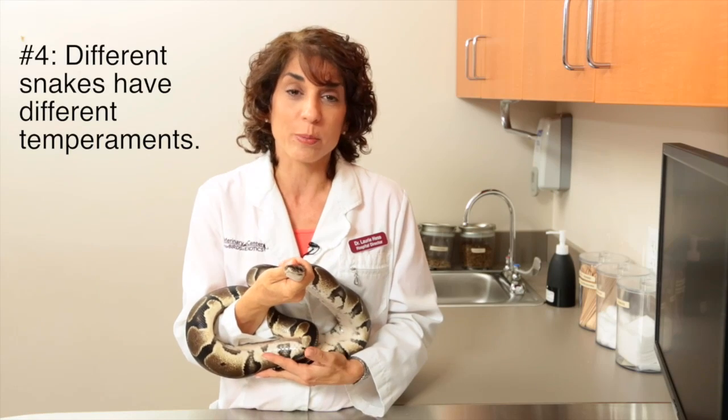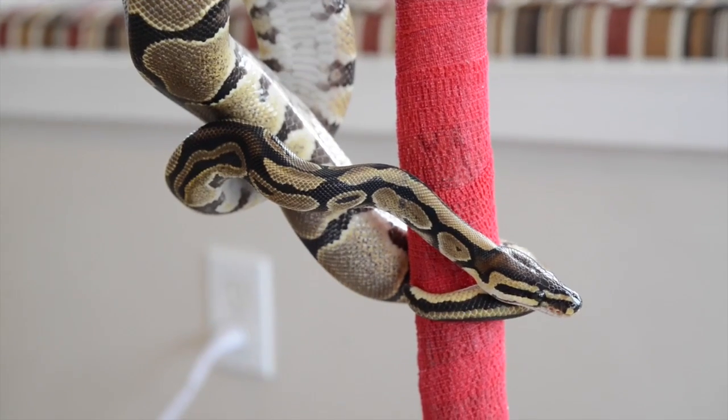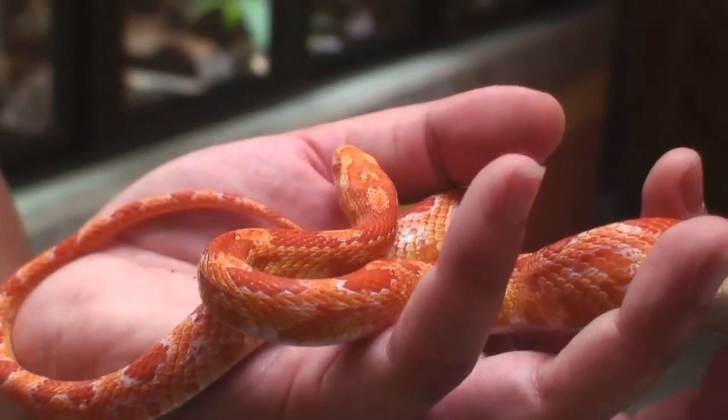Fourth, different snake species have different temperaments. And too often, people select a pet snake based solely on its appearance, and they don't consider what its personality is like. Some snake species are known to be more aggressive, while others are more likely to be docile.